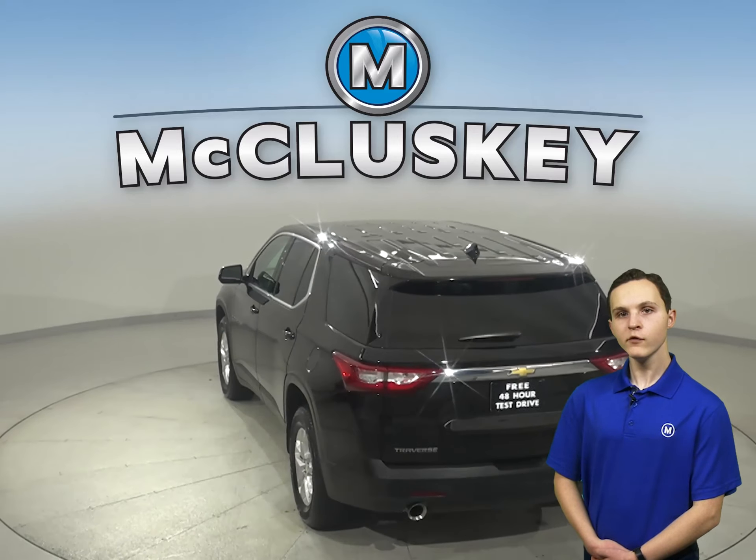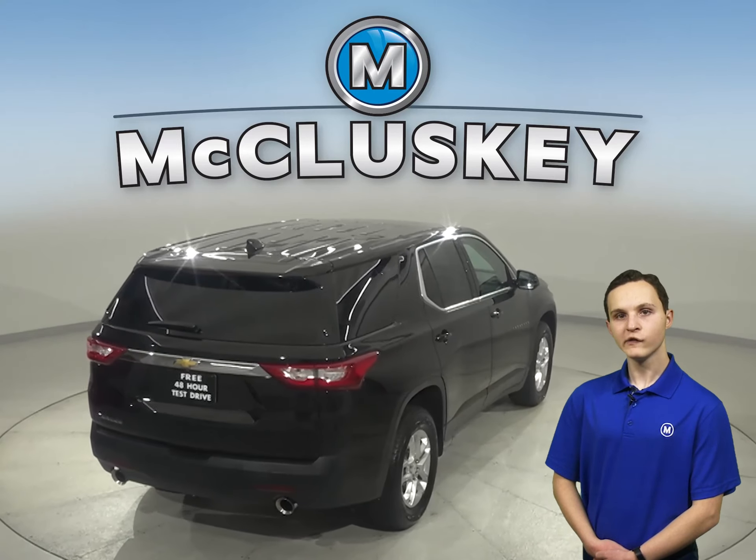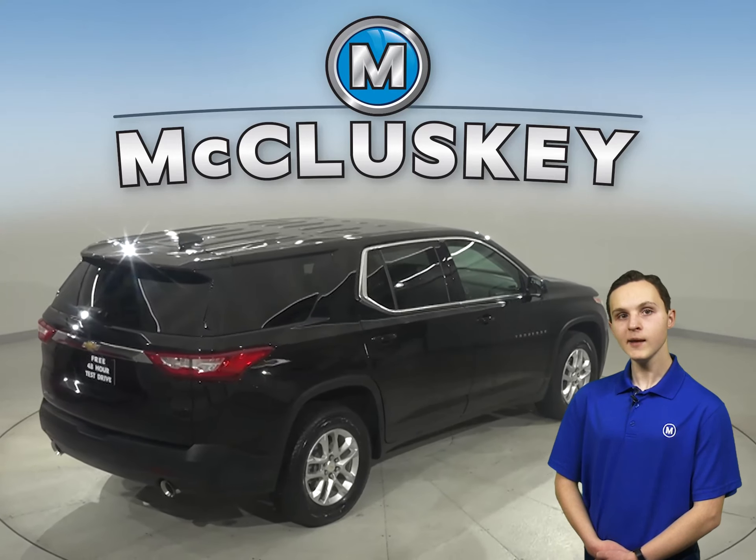There's also a rear view camera to make parking and reversing safe and simple. For entertainment, you'll have a Sirius XM ready radio and CD player.